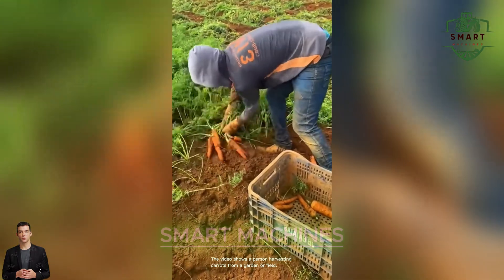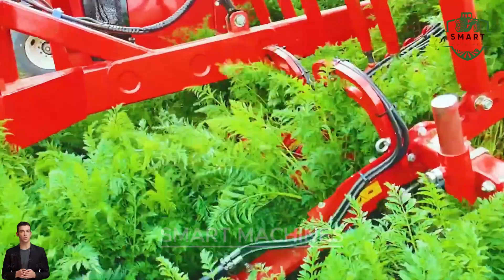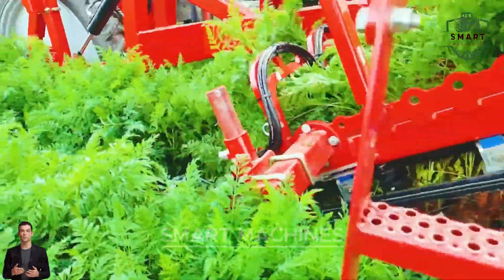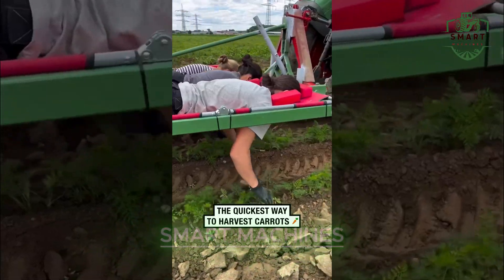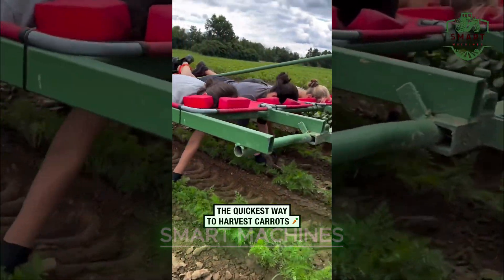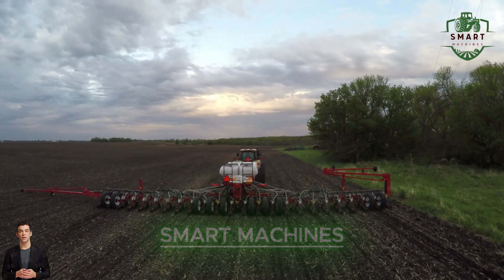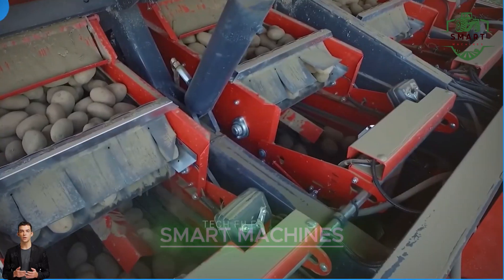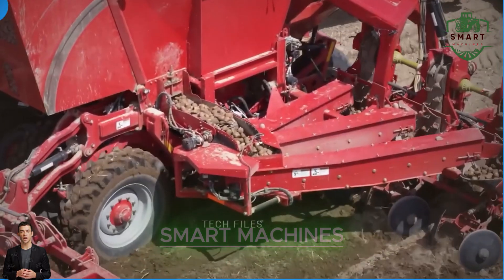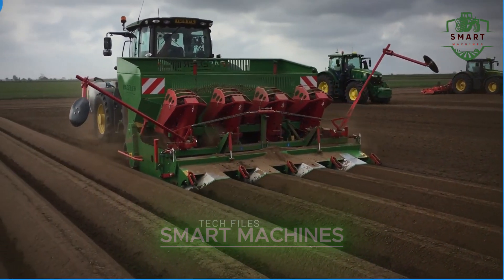Imagine harvesting an entire field of carrots without breaking a sweat. Sounds impossible, right? Well, it's not. Thanks to modern machines, farmers can now harvest massive fields in a fraction of the time, with precision and ease. Take a look at this high-speed planting system — it uses a unique paper conveyor to plant seedlings at a rate that seems almost unreal. Farmers can cover acres in no time, and this technology is a game-changer for crop planting.